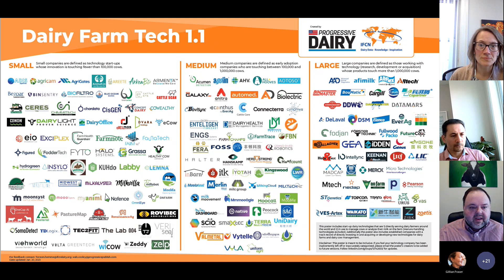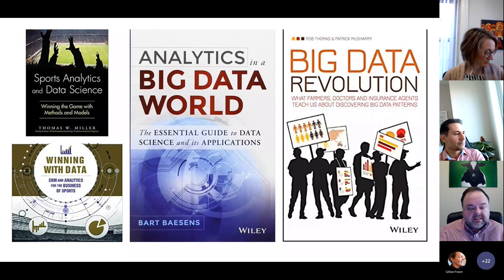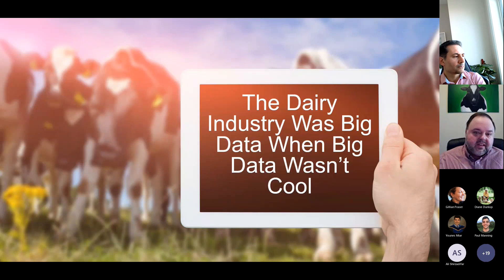There's a lot we can learn from the rest of the world about how we use data. I'm a big basketball fan and it's really interesting to watch how analytics — the use of data — has changed the sports industry: basketball, football, soccer, hockey. There are neat lessons we can bring into the dairy industry. It's also important to recognize that the dairy industry was big data long before big data was cool — through things like genetic evaluations, ration balancing, and the DHI system. We've been quite advanced; we're just taking it to a new level now.